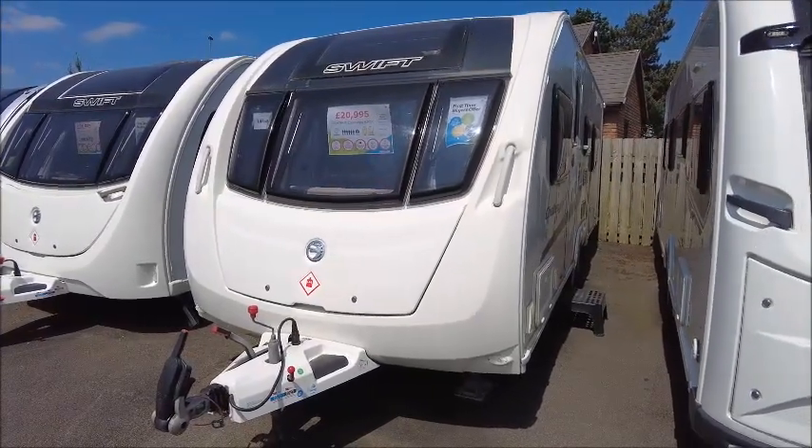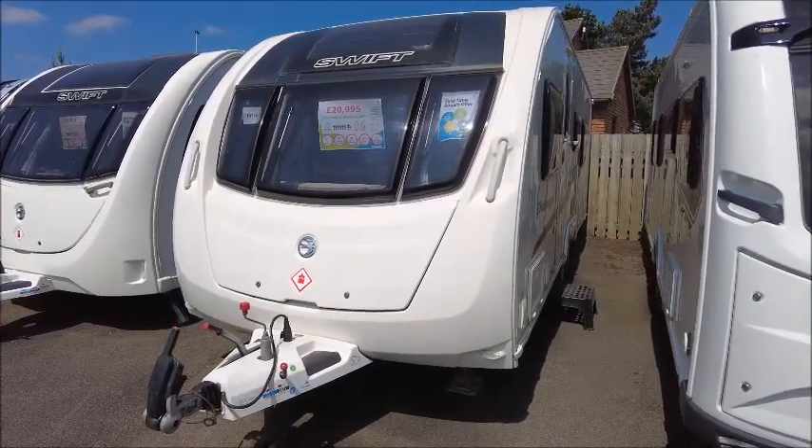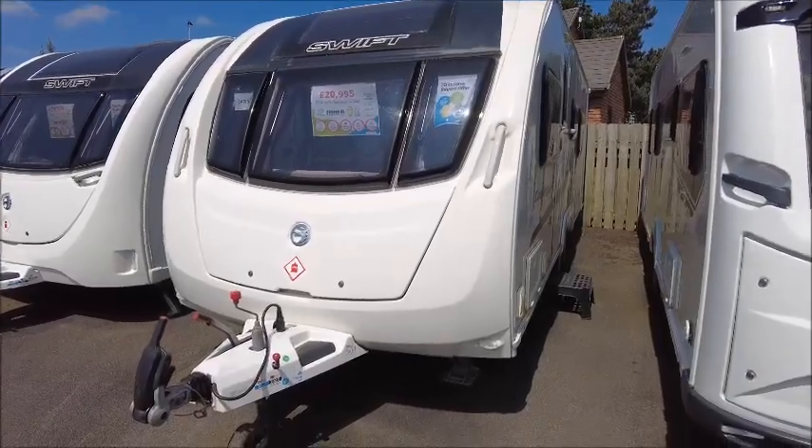Welcome back to Saddle Pleasure. Here we have a Swift Challenger 630 caravan. Let's go and take a look.